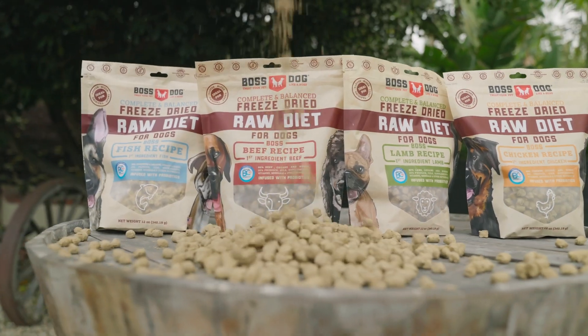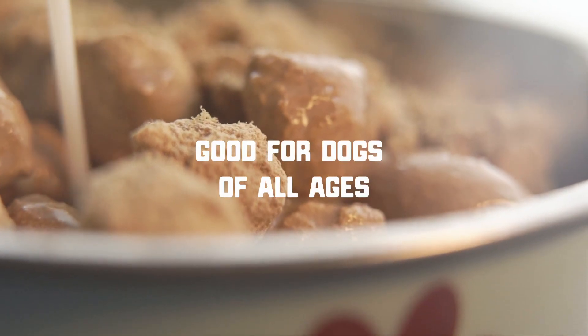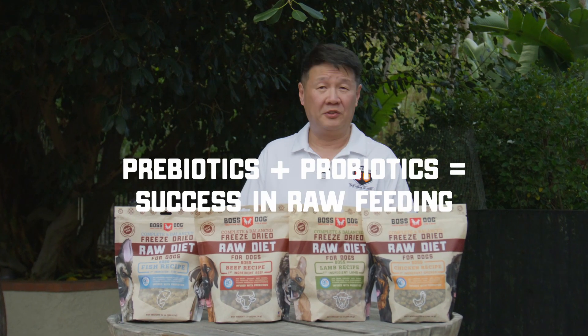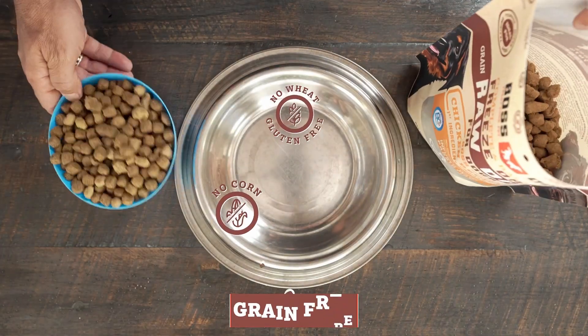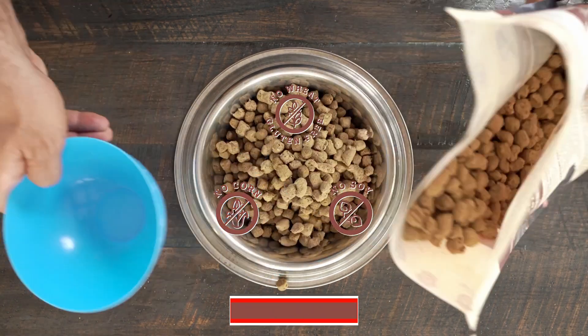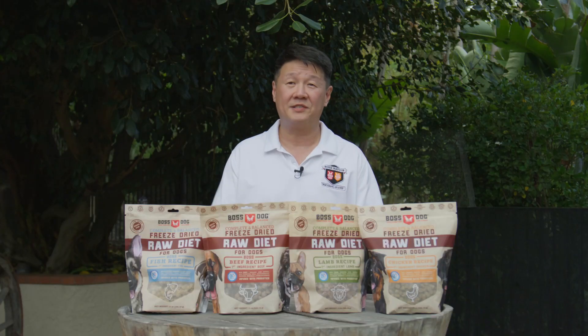And on top of that, our products all have cold-pressed fish oil in them. We recommend this particular product to transition your dog to raw with the highest chance of success, due to the fact that we add so many different types of probiotics and prebiotics in there that help you with the transition. We recommend that you use this every day as a topper or a complete meal for the boss dog in your life.